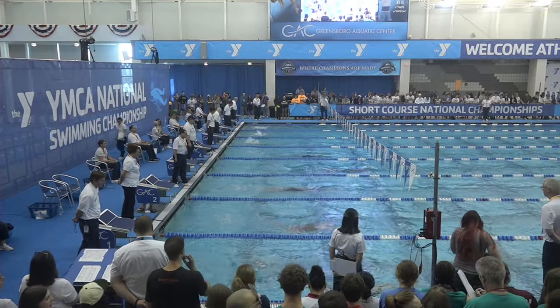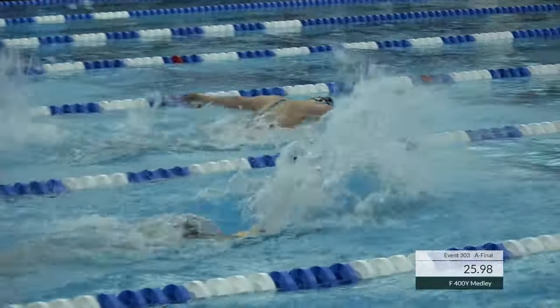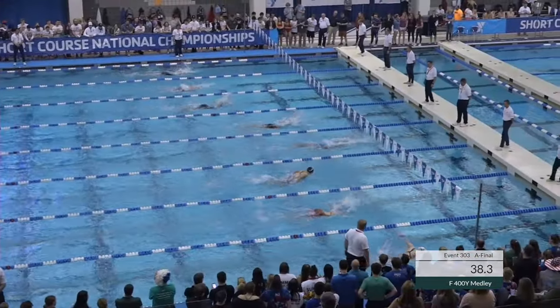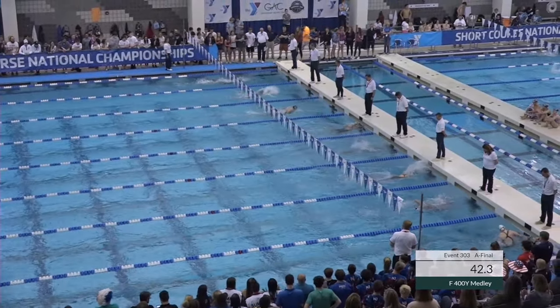Thompson out 25.98. As I mentioned, she was 26.37, so she's taking it out tonight here in the 400 IM. The national record is 4:03.96, held by Megan Small.